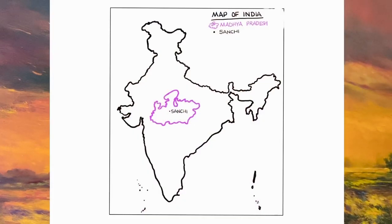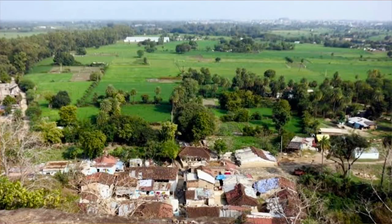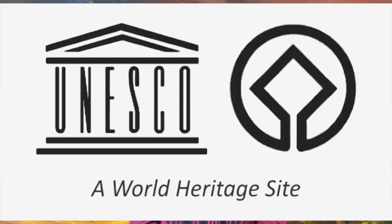Sanchi Stupa is a majestic Buddhist construction located in the Raisen district in the state of Madhya Pradesh. It is named after a small village located at its foothills. It is the oldest and one of the best preserved stone structures in India, and it has even been declared as a World Heritage Site by UNESCO. It is one of the most striking places I have ever visited and it can certainly be called the crown jewel of Buddhist art and architecture.